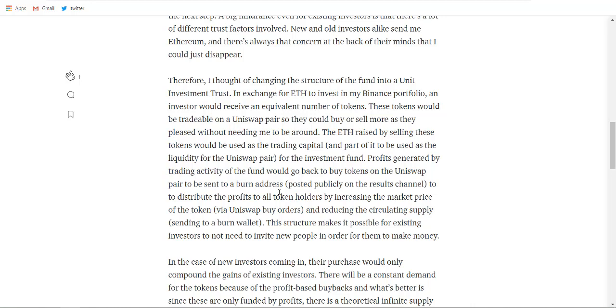All the profits he makes from the trading investment fund will be used to buy back the token and sent directly to the burn address, making the coin supply go lower and gradually increasing the price. This is the best use case I have seen to distribute profit to all token holders by increasing the market price of the token through Uniswap buy orders and reducing the circulating supply by sending tokens to the burn wallet.